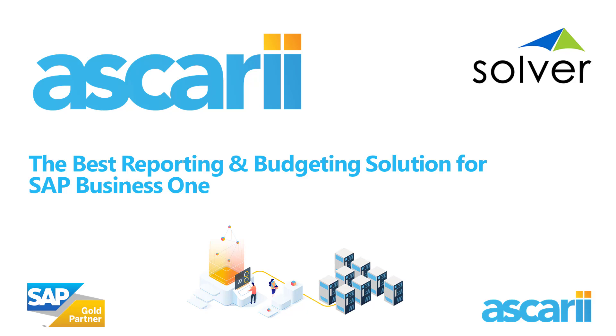Good morning, everybody. My name is Darren Crawley. I'm the Partner Account Manager here at Ascari, and I'd like to welcome you to today's webinar, which is being held in conjunction with our friends at Solver. All delegates are currently on mute, but there is the opportunity to ask questions at the end of the session using the chat box and question box available on the GoToWebinar interface.